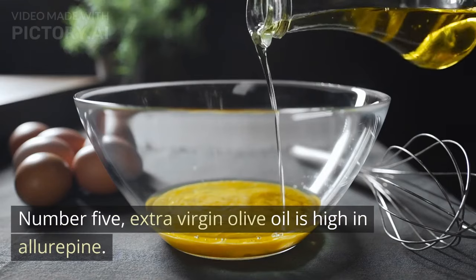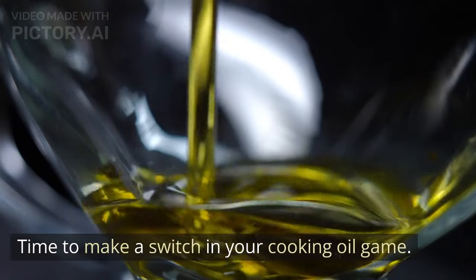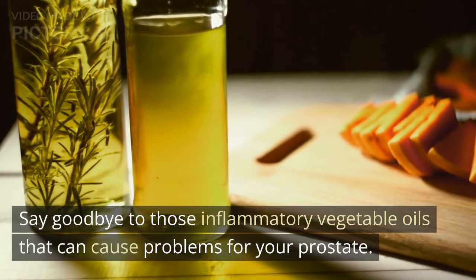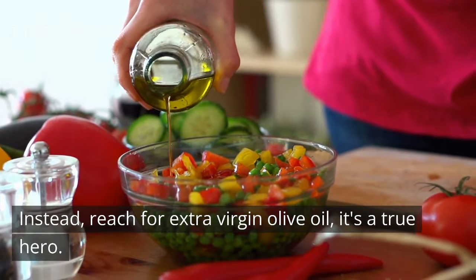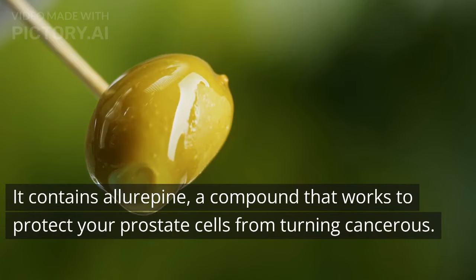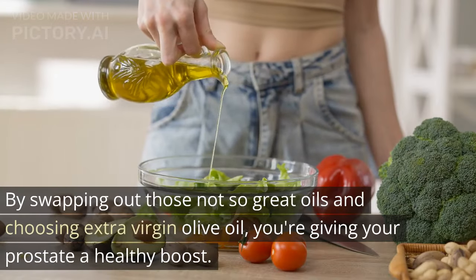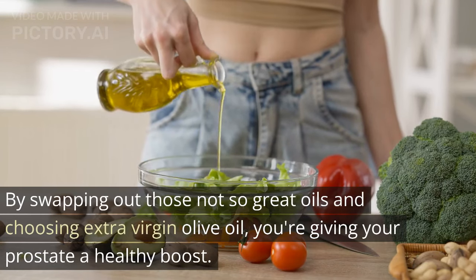Number 5: Extra virgin olive oil is high in oleuropein. Time to make a switch in your cooking oil game. Say goodbye to those inflammatory vegetable oils that can cause problems for your prostate. Instead, reach for extra virgin olive oil — it's a true hero. It contains oleuropein, a compound that works to protect your prostate cells from turning cancerous. By swapping out those not-so-great oils and choosing extra virgin olive oil, you're giving your prostate a healthy boost.